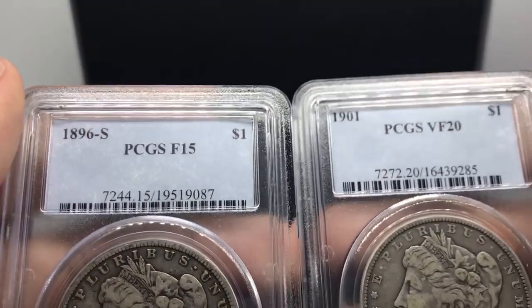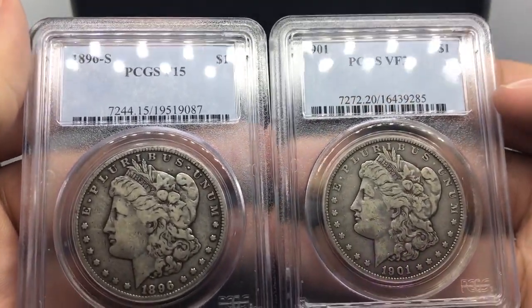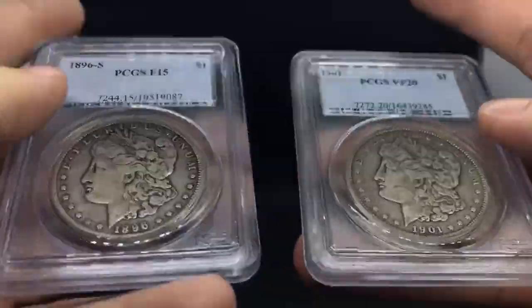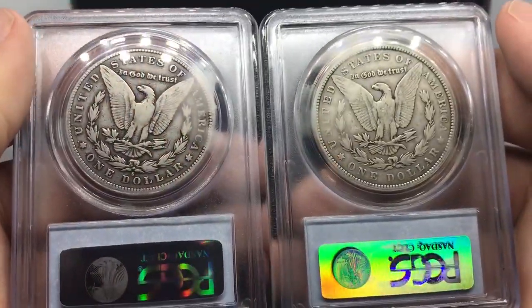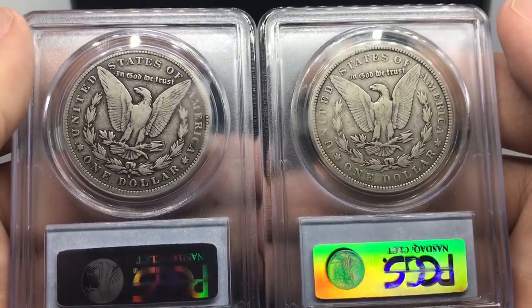Here are two other coins. This is kind of the stuff I picked out of the sheet bin, but they're really nice hole fillers. This is the 1896S, which is a harder date, and a 1901, which is a harder date. Got them for a decent price. When you're at a show, sometimes you don't find everything that you might like or want, but there are also some things that are a bit more affordable that can be moved just as easily.